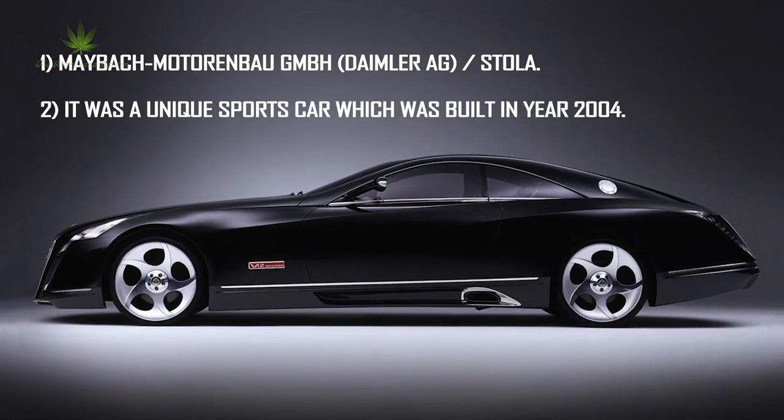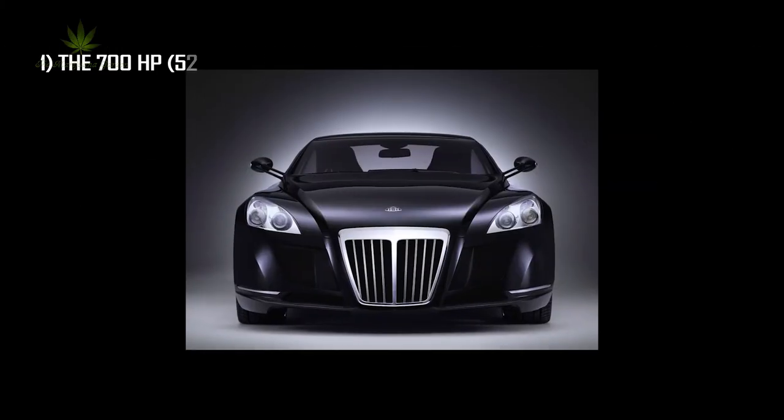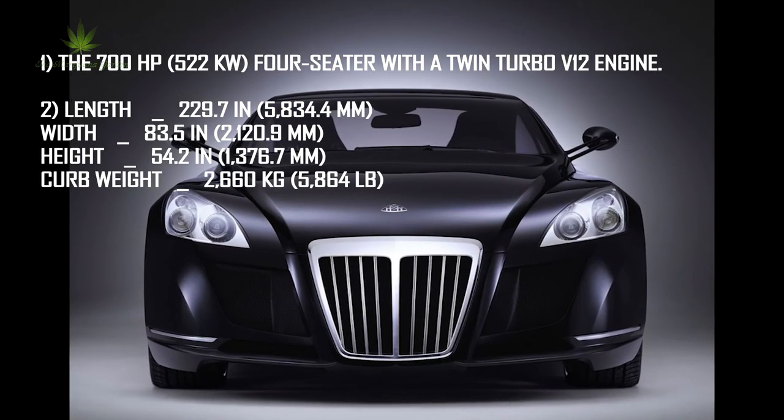Number 6: the Maybach Exelero concept. It was manufactured by Maybach Motorrad GmbH, Daimler. It was a unique sports car built in 2004. Features: the 700-horsepower (522-kilowatt) 4-seater with a twin-turbo V12 engine.